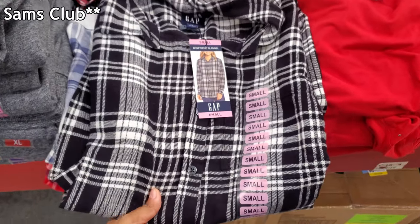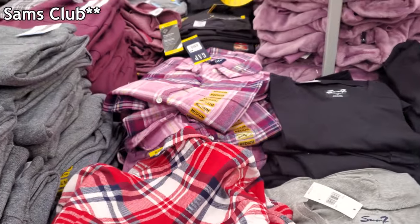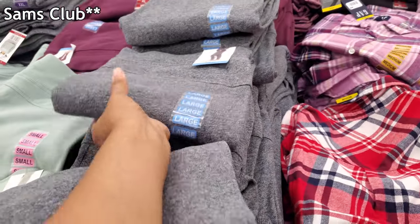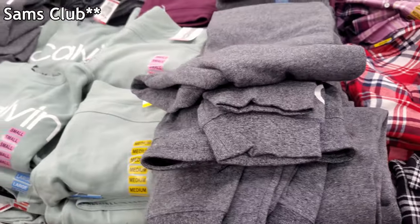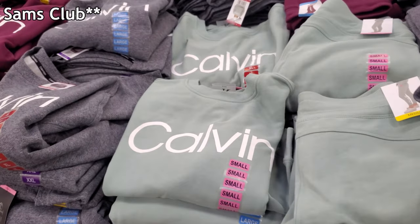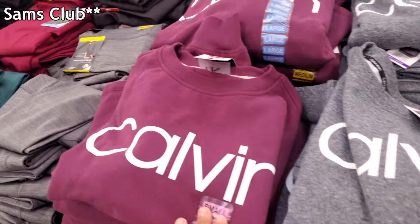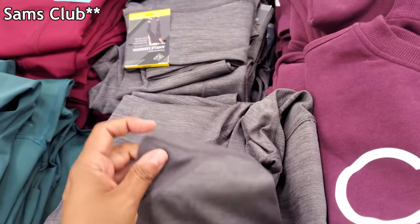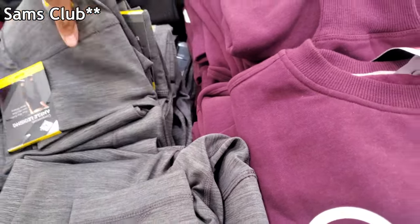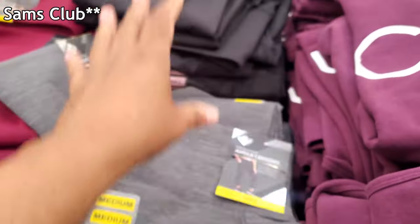I haven't been to the Gap in a long time. And these are going to be the Calvin Klein leggings — oh, these are joggers! I do wish they had extra small though — we've seen these before. Calvin Klein's are $15.98 for top and bottom. Members Mark compression leggings are $12.98 — you have the grays and then your black.